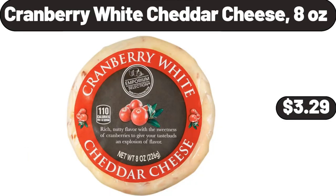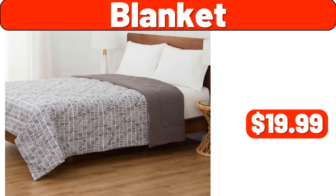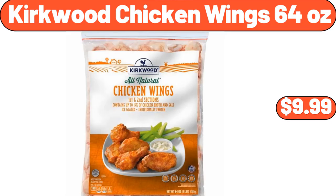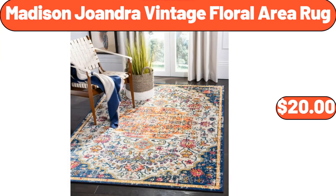Cranberry White Cheddar Cheese 8 Ounces, $3.99. Blanket, $19.99. Kirkwood Parmesan Chicken Tenders, $8.49. Kirkwood Chicken Wings 64 Ounces, $9.99. Madison Joandra Vintage Floral Area Rug, $20.